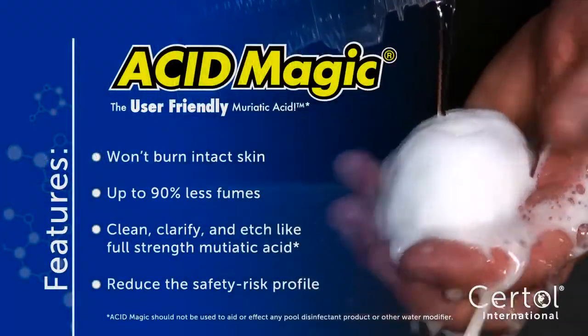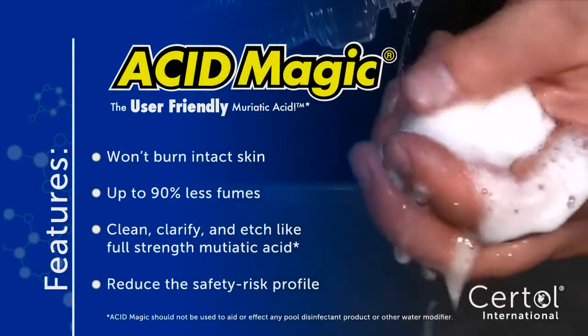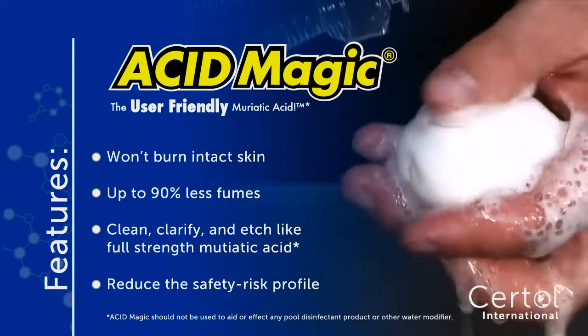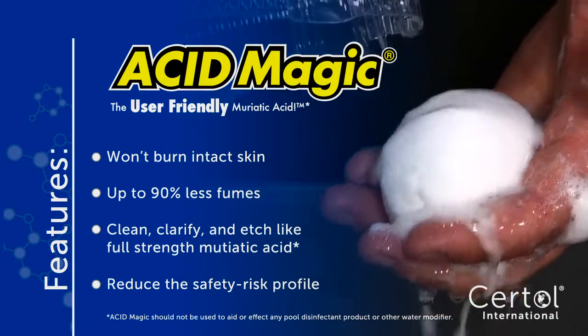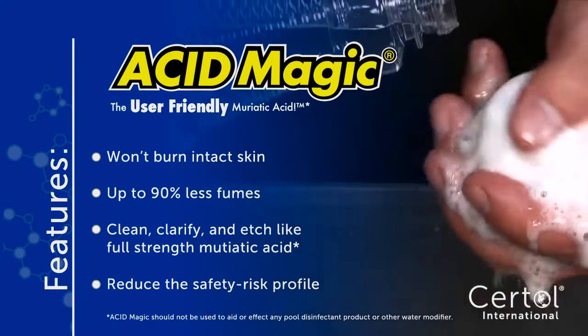Acid Magic is the user-friendly muriatic acid. Its buffering agents prevent burns to intact skin and reduce fumes up to 90% when compared to traditional muriatic acid. Clean, clarify, and etch like full-strength 20-degree bomb muriatic acid.